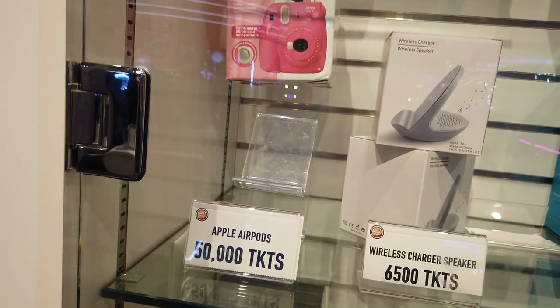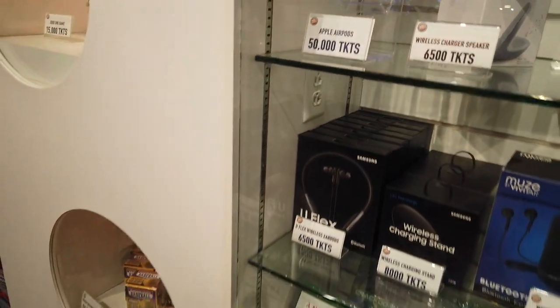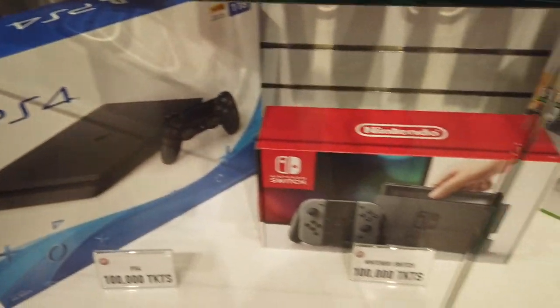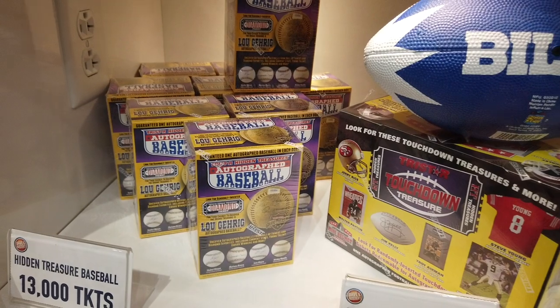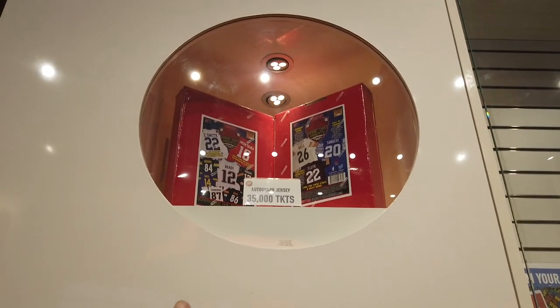Looks like they had some Apple AirPods for 50,000 tickets — probably should have saved up for that. There's a little mini camera. This case has all been here: the Fire Stick, the Echo Show, the Ray-Bans have been here forever. This might be new — the Samsung. And then you have all these different video games, which rotate in and out every once in a while. You can see your PlayStation, Nintendo Switch, and Xbox. If you're into sports memorabilia, there are signed mystery box hidden treasure baseballs here, and autographed jerseys.